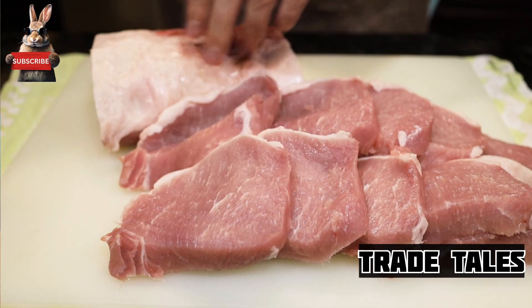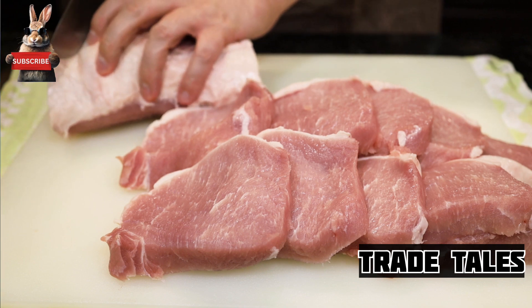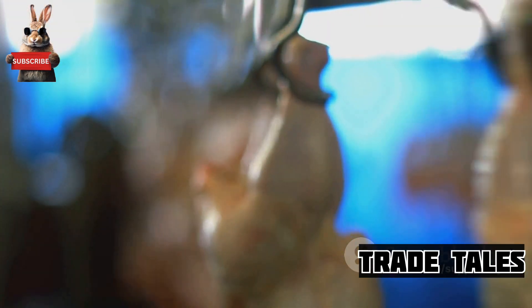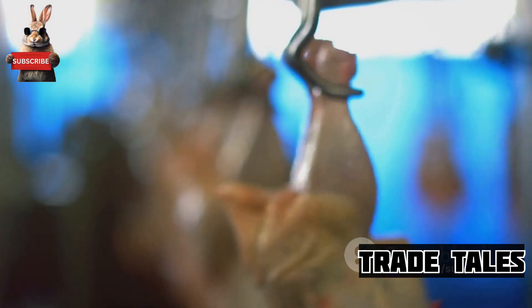This involves cleaning, skinning, and butchering the rabbit into cuts of meat. Each cut is inspected for quality, ensuring that only the best meat makes it to your dinner plate.